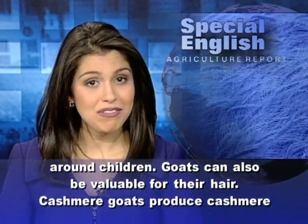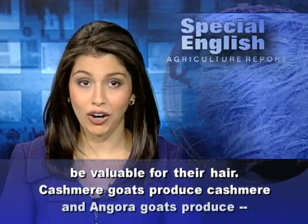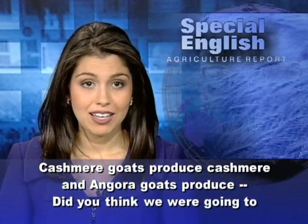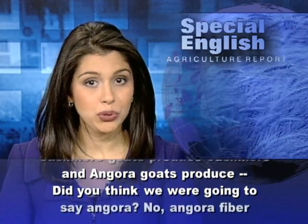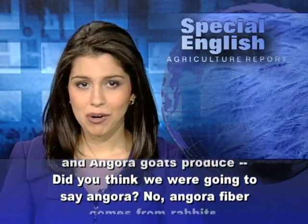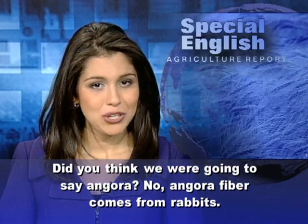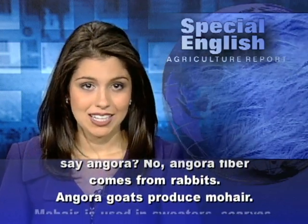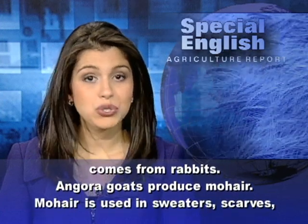Goats can also be valuable for their hair. Cashmere goats produce cashmere, and Angora goats produce... Did you think we were going to say Angora? No — Angora fiber comes from rabbits. Angora goats produce mohair.